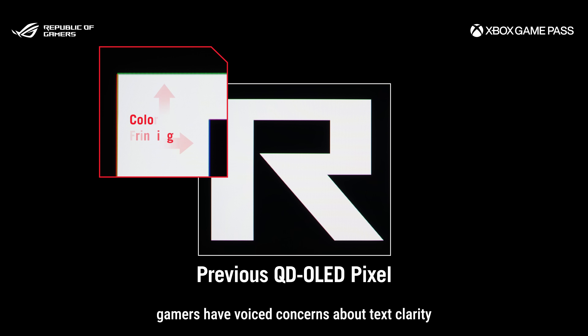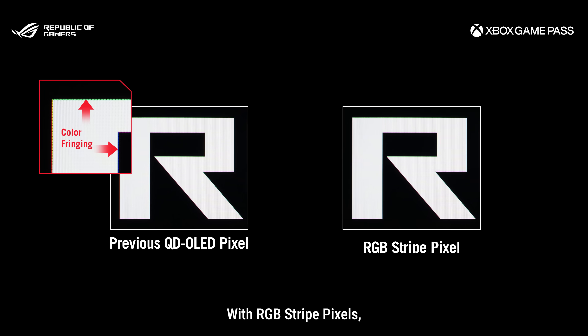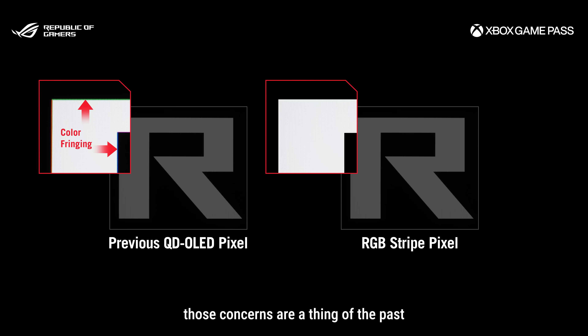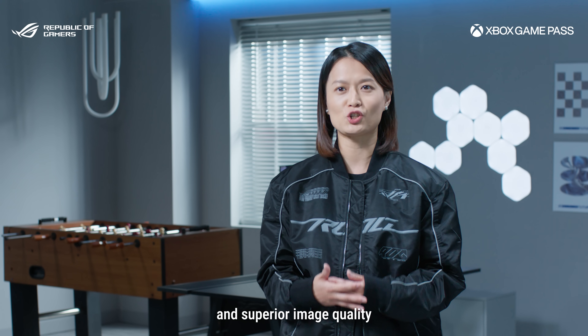For too long, gamers have voiced concerns about text clarity and color fringing on OLED monitors. With RGB stripe pixels, those concerns are a thing of the past. Every pixel now features a complete RGB stripe arrangement, giving you incredibly sharp text and superior image quality.